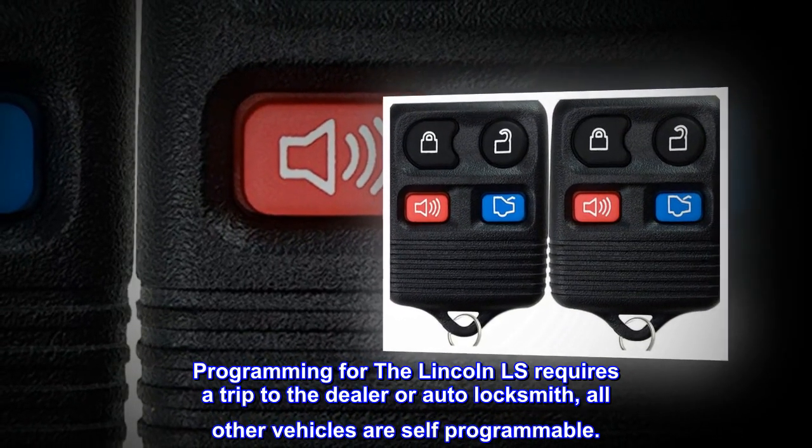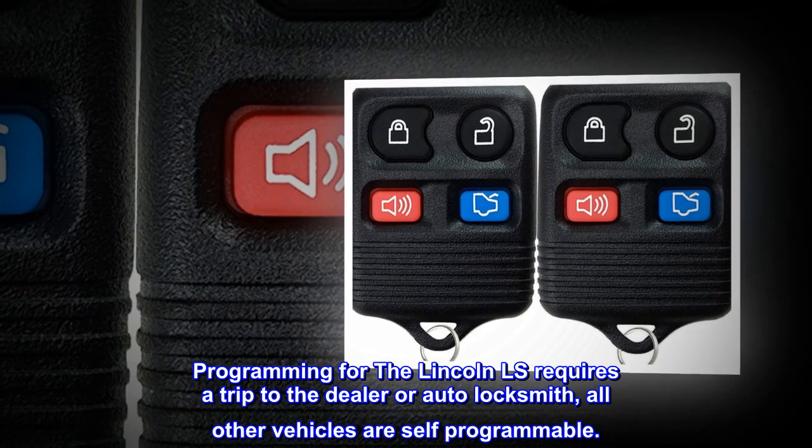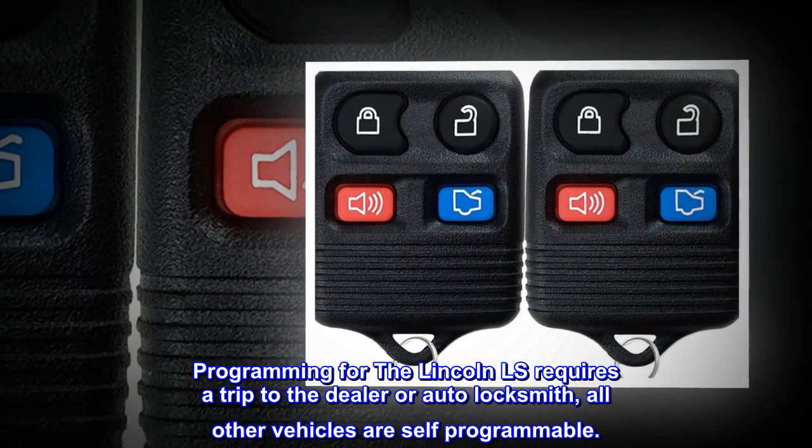Programming for the Lincoln LS requires a trip to the dealer or auto locksmith. All other vehicles are self-programmable.